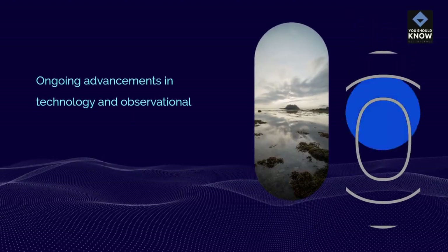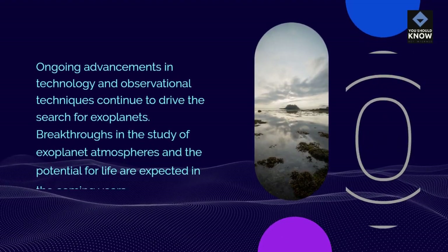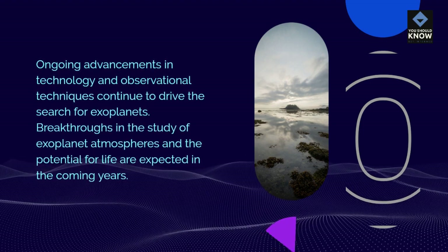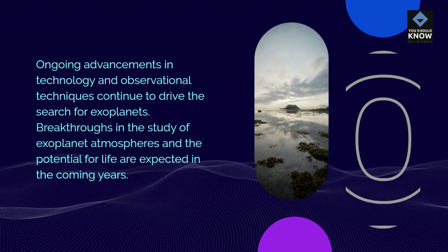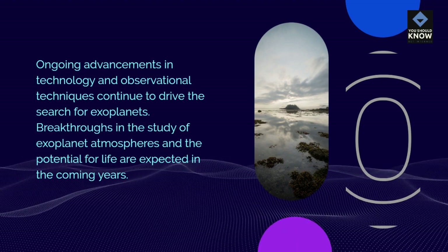Technological Advances: Ongoing advancements in technology and observational techniques continue to drive the search for exoplanets. Breakthroughs in the study of exoplanet atmospheres and the potential for life are expected in the coming years.